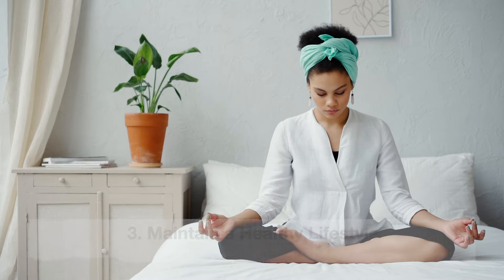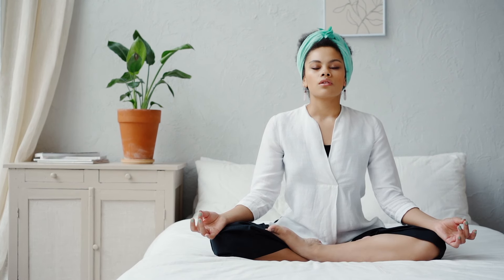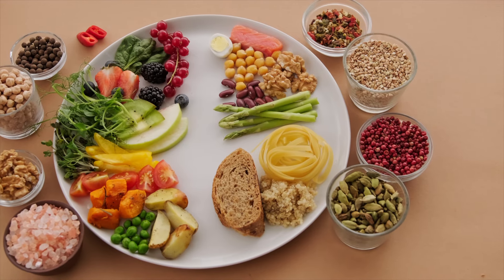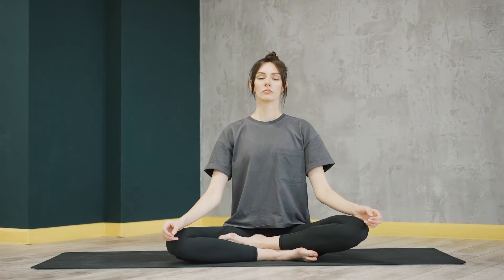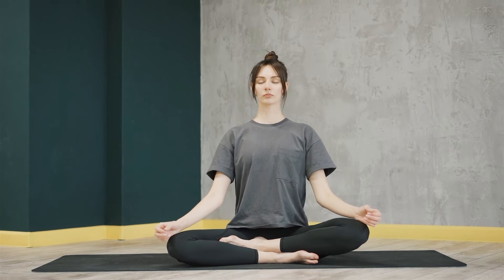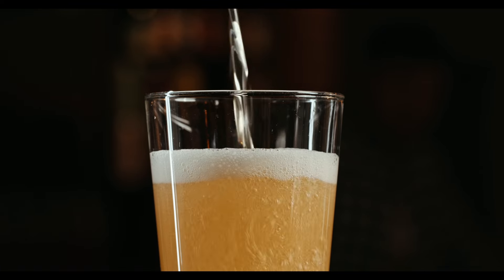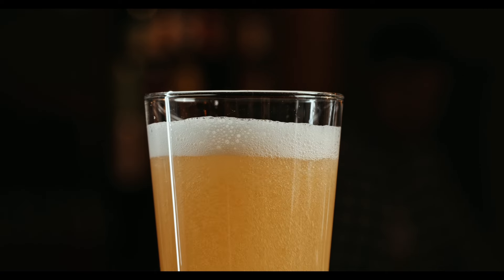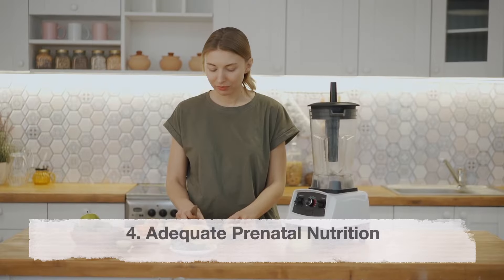Third: maintain a healthy lifestyle. Adopting a healthy lifestyle is paramount during the first trimester. This includes consuming a well-balanced diet rich in nutrients, staying adequately hydrated, and getting regular moderate exercise. Avoiding smoking, alcohol, and recreational drugs is crucial, as these substances have been linked to an increased risk of miscarriage.